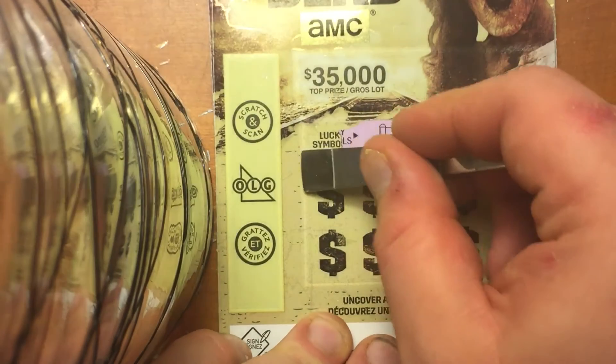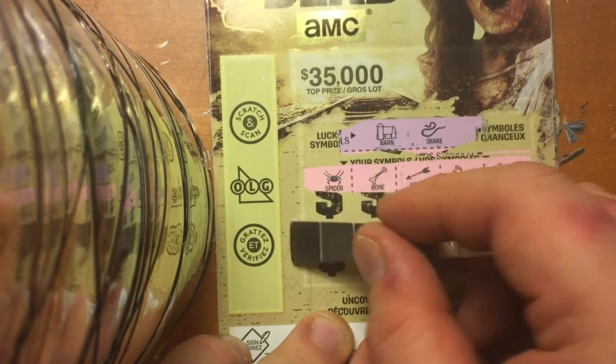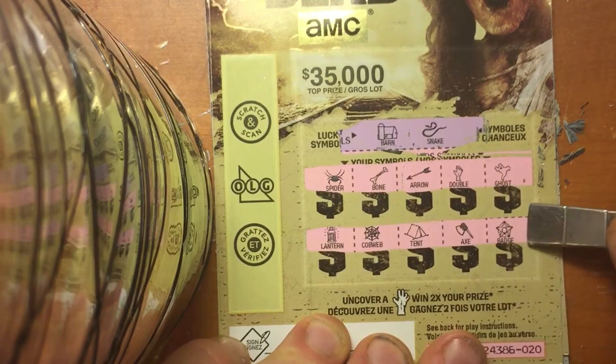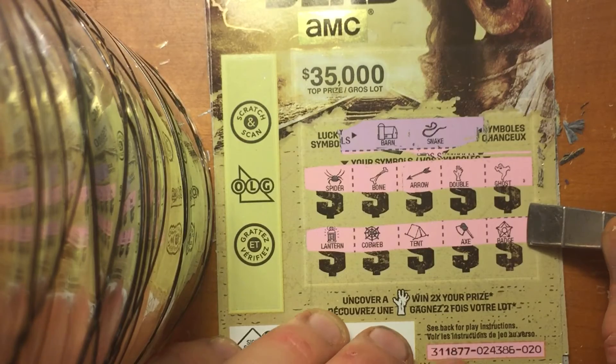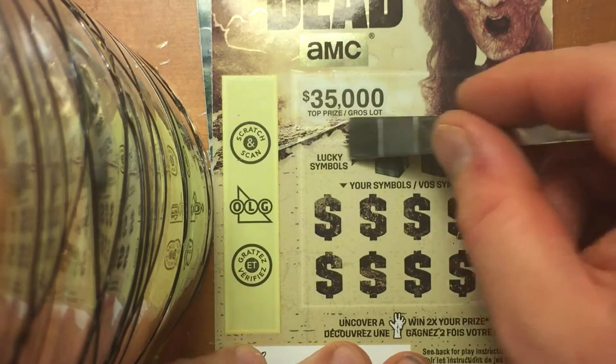Barn and a snake we're looking for. We got the double symbol — right on. Another $6 winner. Wow, these are paying off.